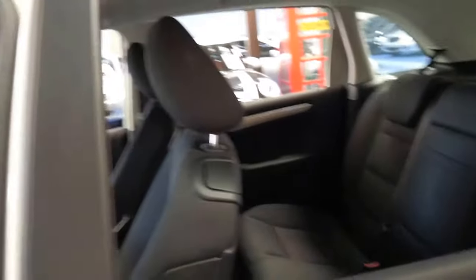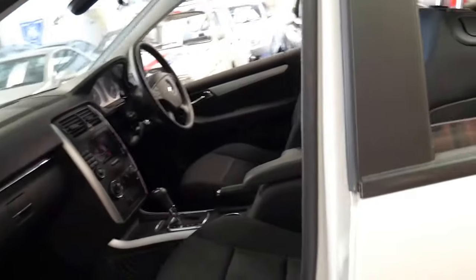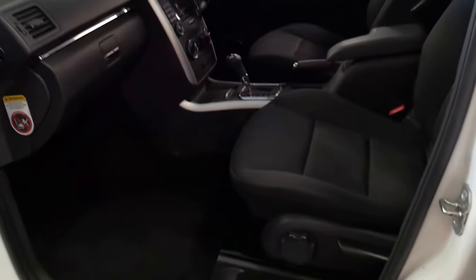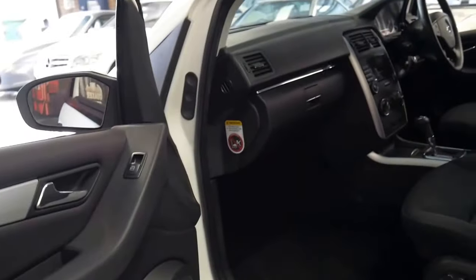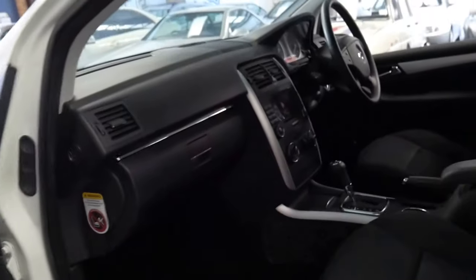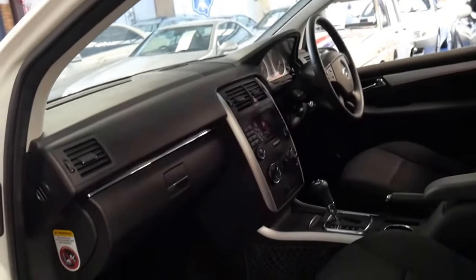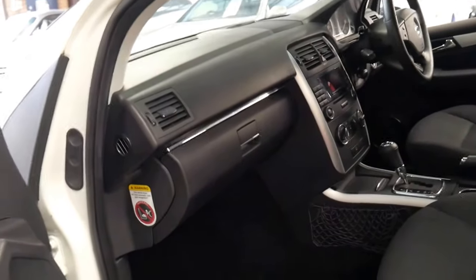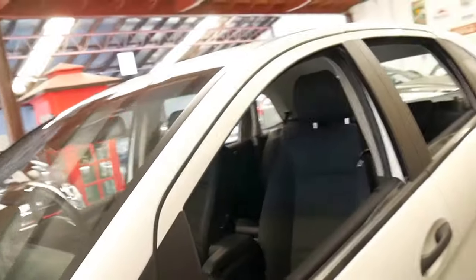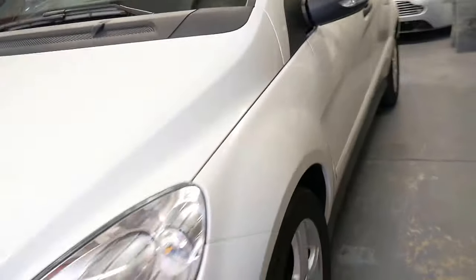What makes the B-Class quite special is the comfort and the ease of getting in and out, especially if you've got back problems or if you're a bit older. Because of the height, you just slide straight across into it — you don't have to climb up into the car or down into the car. With a C-Class it can be quite difficult to get in and out, but with the B-Class it's very easy.